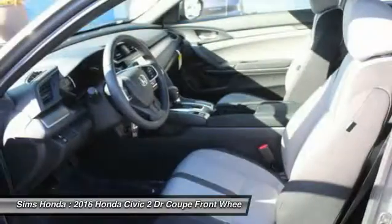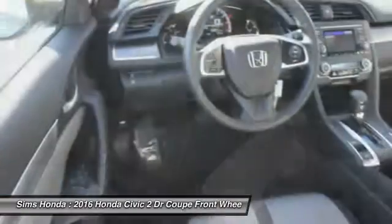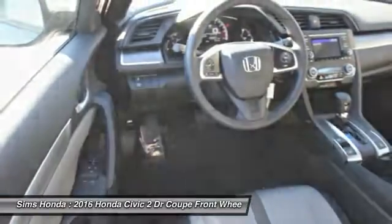Driver airbag, adjustable steering wheel, power steering, front wheel drive. This beauty will make even your house keys jealous. Drive it today.